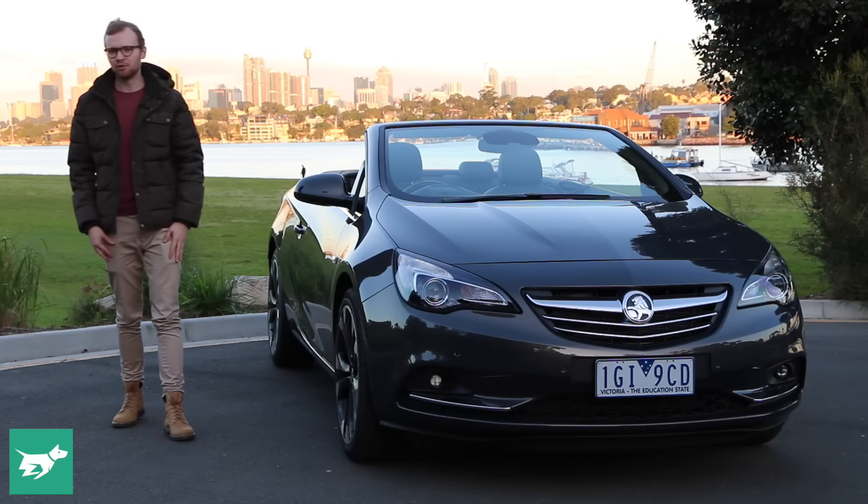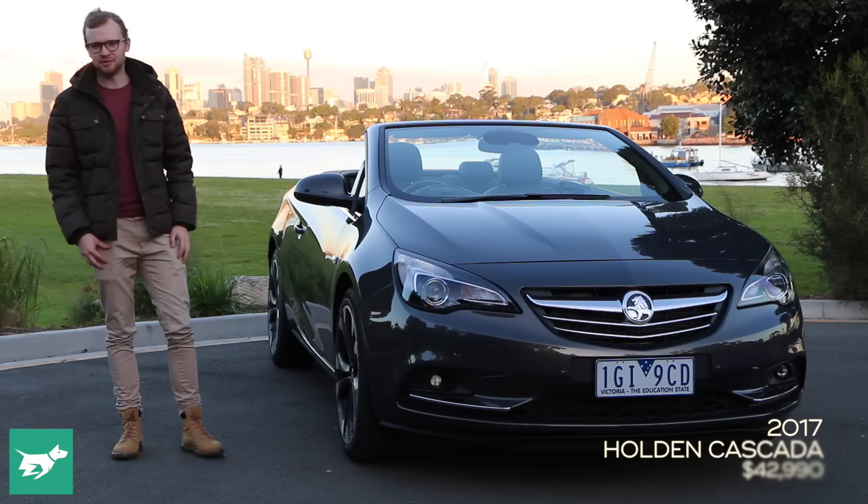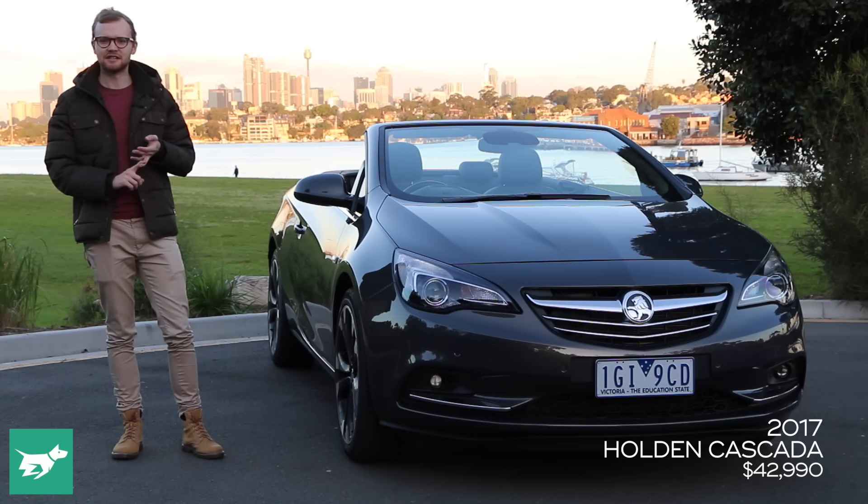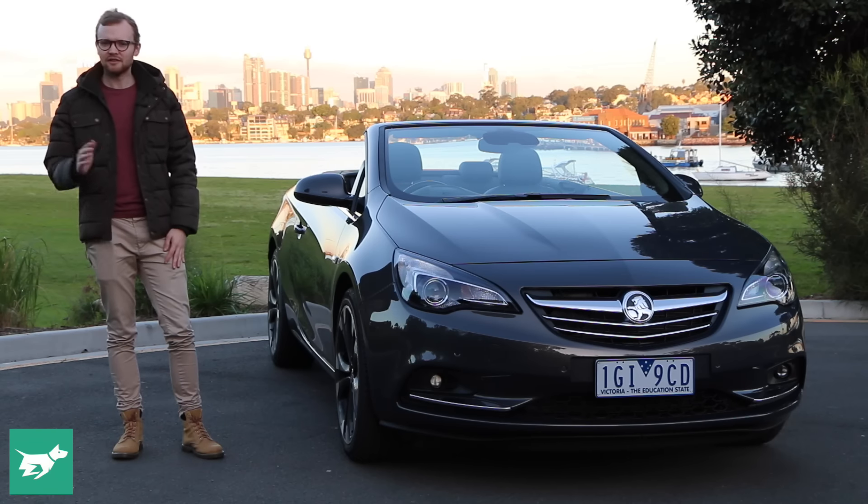Ten years ago, affordable and reasonably practical convertibles seemed to be everywhere — you had the Peugeot 306, the Volvo C70, the Saab 93, and of course the Holden Astra. Then at some point they just seemed to fall out of fashion.